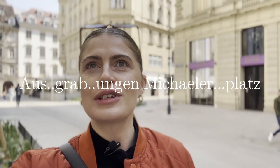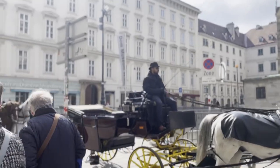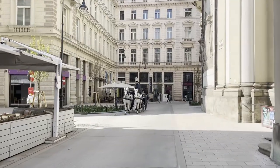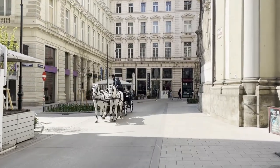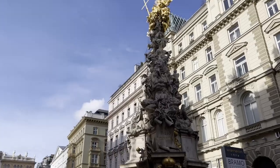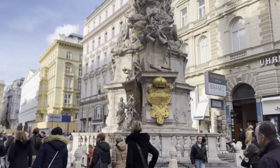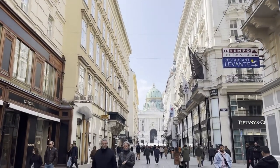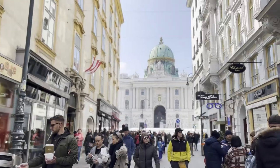Now we're heading towards another square — I'm probably going to butcher this name — Augustinerplatz, Michaelerplatz, and by this square sits the Hofburg Palace. Bear in mind that the way you walk to the Hofburg Palace is quite important. If you walk away from Stephansplatz towards the Plague Column landmark, you pass Louis Vuitton's shop and turn left, and you'll see how the street frames the palace in the distance as you get closer to it.